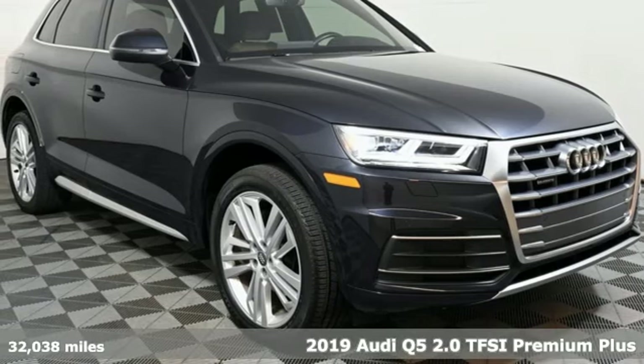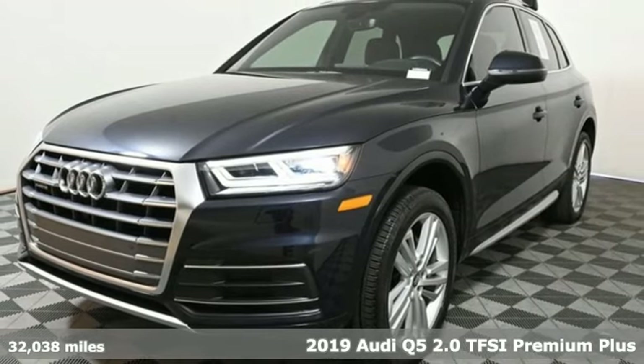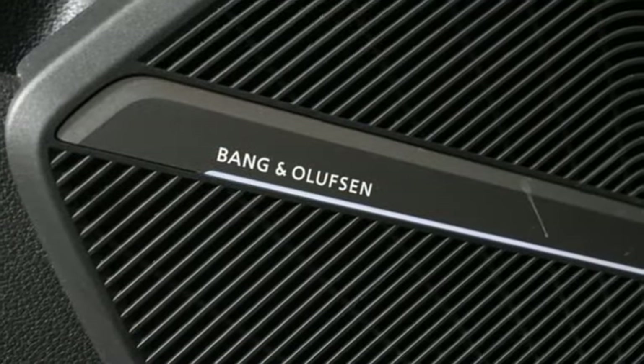It's a 2019 Audi Q5. Its sharp design makes it instantly recognizable. Its elegance and capability make it unmistakably an Audi. You'll look forward to every drive with features like these.